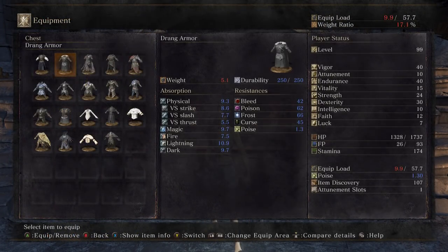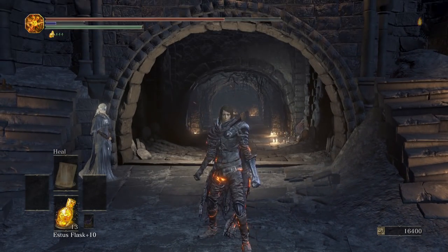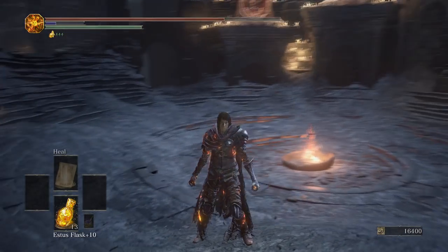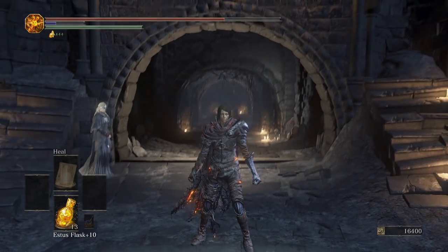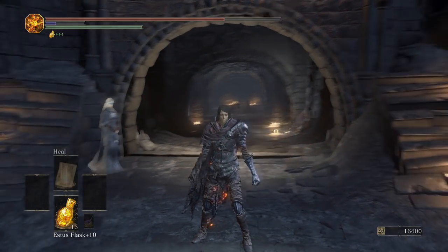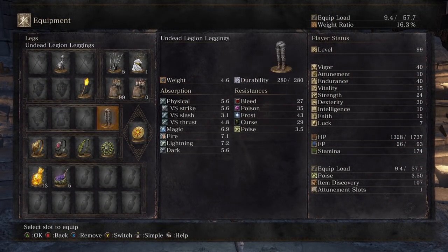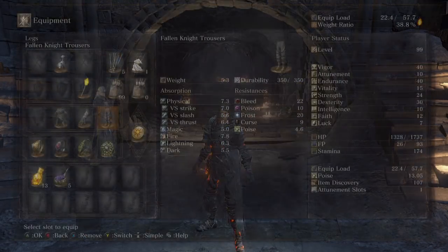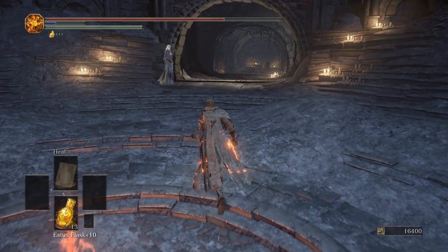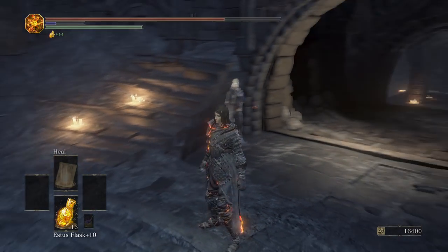Moving on, we've got the Undead Legion, which is tied at the top with the Dancer's gear as my favorite looking armors. I love the look of this armor — we've got stuff flapping behind me, and I think it looks really good on a female character because it's not baggy or loose-fitting or bulky. It's nice and tight and concise. Moving on, the Fallen Knight set looks good on male or female characters. It also has stuff flopping around in the back, but it got replaced by the Undead Legion since they have a similar aesthetic — the Undead Legion is just a little bit tighter and neater looking.